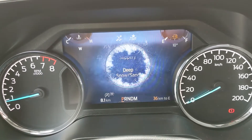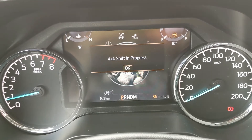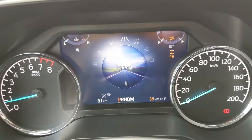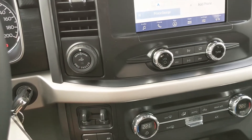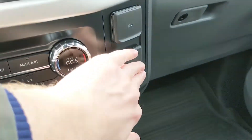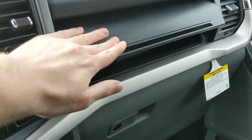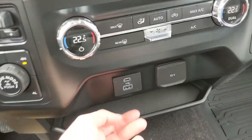Moving on to the right side, you have a 12-volt, USB, and USB-C, as well as a button up here to open a compartment above your glove box. Down below your climate controls you have another USB and USB-C with a 12-volt, so you can plug something in from there too, as well as a shelf where you can place your device while it's charging or whatever else you want.